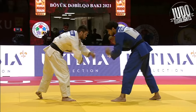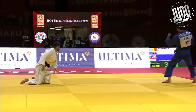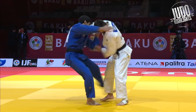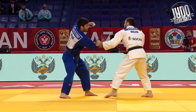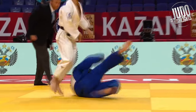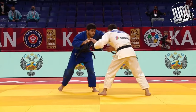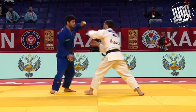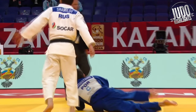Some quick Ashiwaza now before we get into the big Urenagis and big pickups. This Ashiburai right at the start of the match — perfectly executed. Here's another one from Shamilov, probably a Hizaguruma, though it's not really up by the knee. Whatever — fabulous piece of Ashiwaza. It's these kind of throws that make Judo so great.